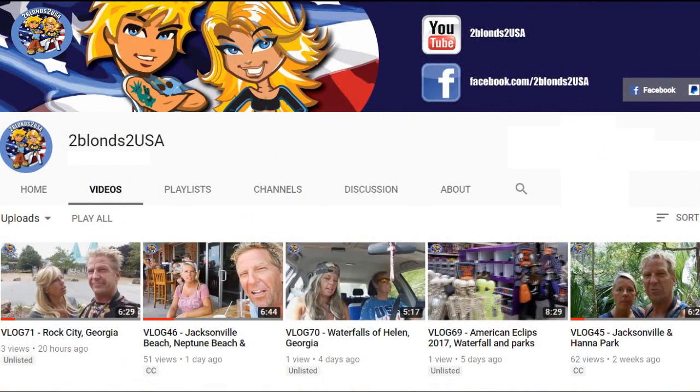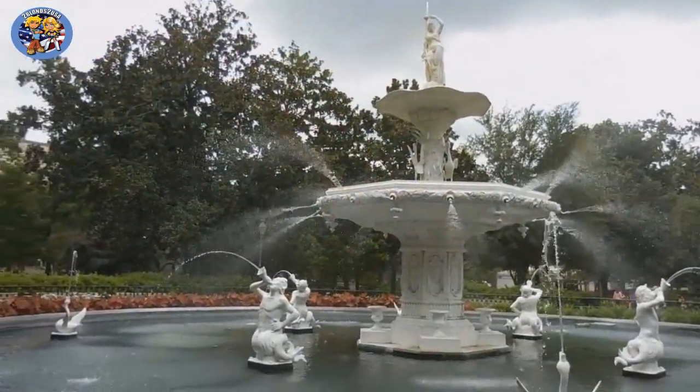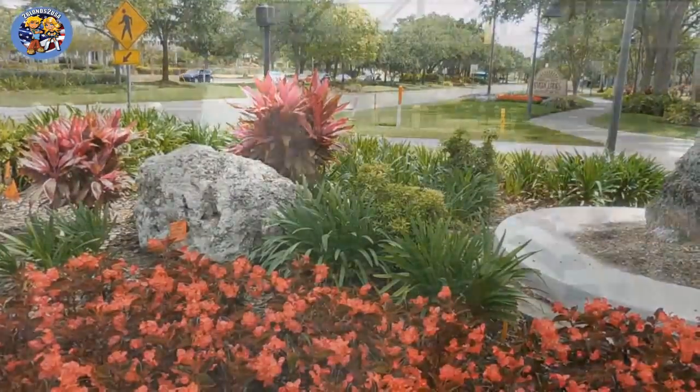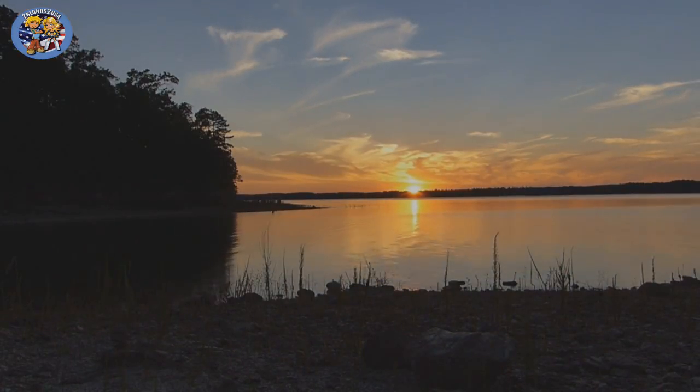Check out our YouTube channel 2 Blondes to USA or Facebook 2 Blondes to USA. VLOG 1 until VLOG 50 is in Dutch with English subtitles, but from VLOG 51 we'll try to tell you everything in English. So that would be fun! Hope to see you all soon! Let the adventure begin!